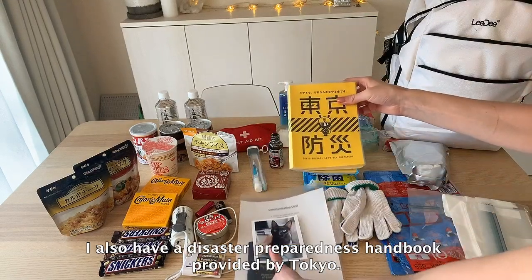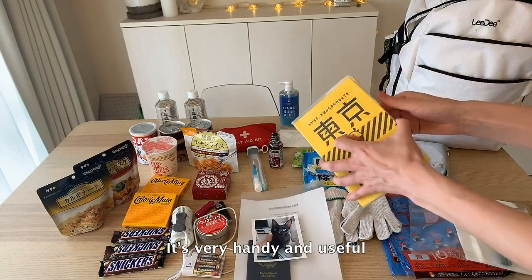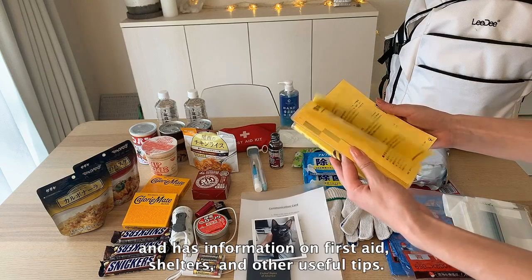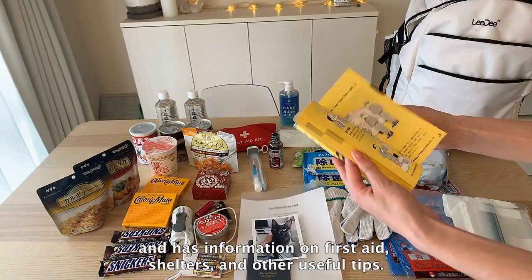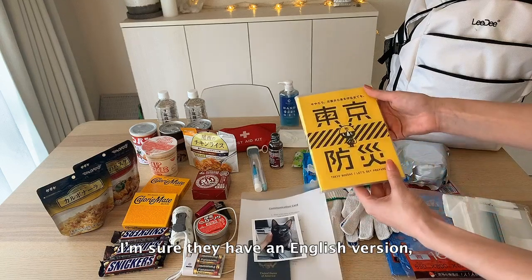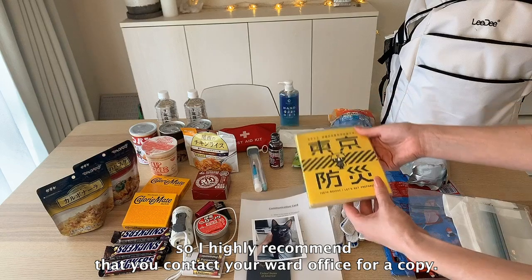I also have a disaster preparedness book provided by Tokyo. It's very handy and useful and it has information on first aid, about shelters, and other useful tips. I'm sure they have an English copy so I highly recommend that you contact your board office for a copy.